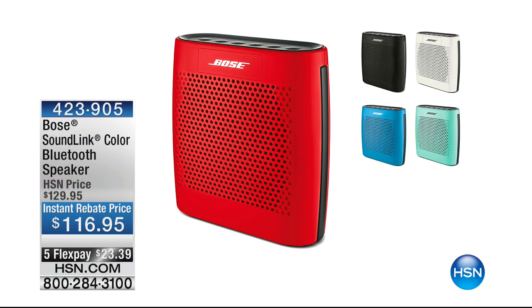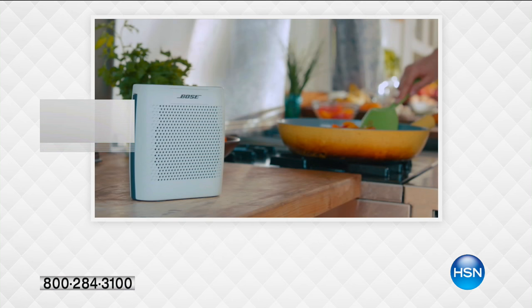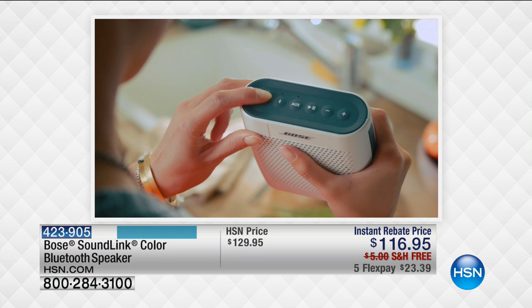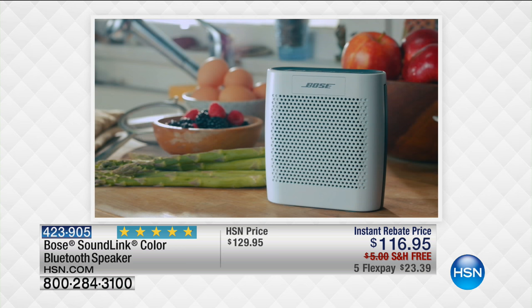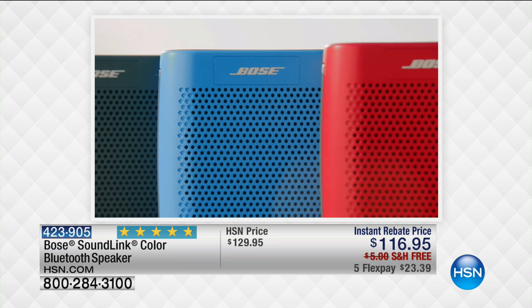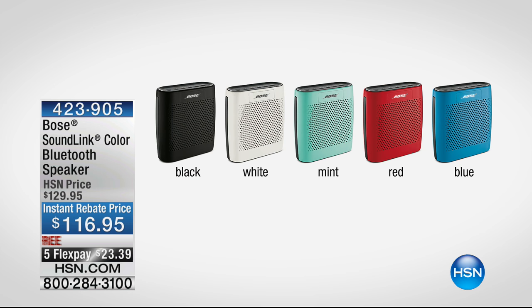Maybe you want to snuggle up with your brand new blanket and listen to some good music. You could have music anywhere you desire with our fabulous Bose SoundLink — this connects to all your different systems, whether it's your smartphone or tablet. You can take it on the lanai, the beach, a picnic, a friend's house. With Bose behind it, it delivers premium sound. Available in black, white, mint, red, and blue. Lowest price it has ever been: $116.95 with the instant rebate, and it's on five flexible payments.